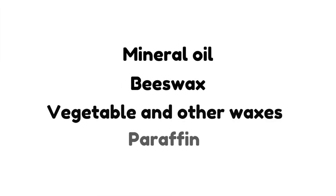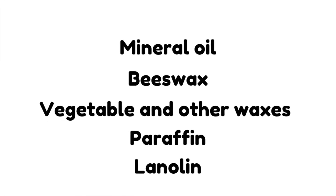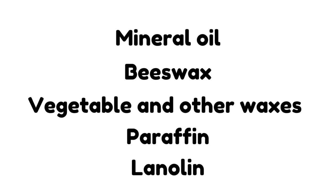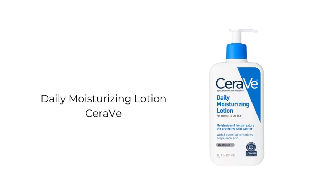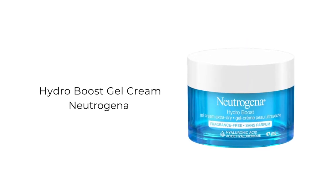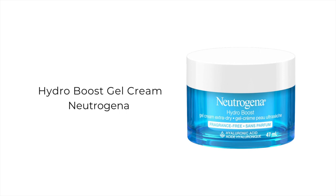Avoid ingredients that make your skin greasy and clog your pores, like mineral oil, beeswax, vegetable and other waxes, paraffin, and lanolin. Instead of an occlusive moisturizer, try lotion-based options like CeraVe lotion, or a gel moisturizer like Neutrogena's Hydro Boost.